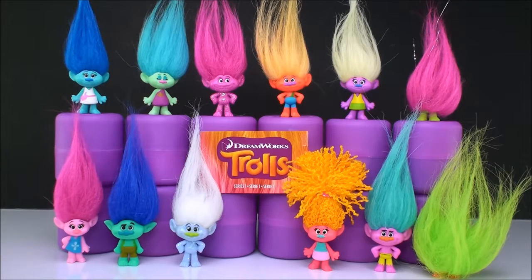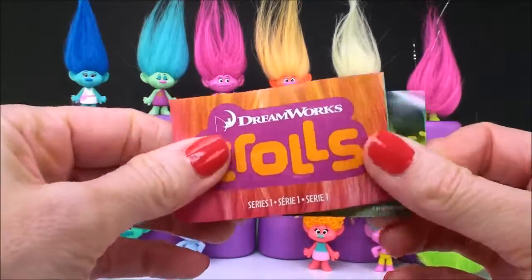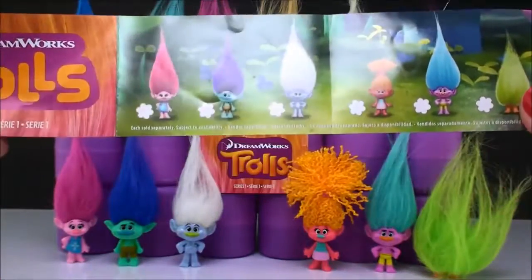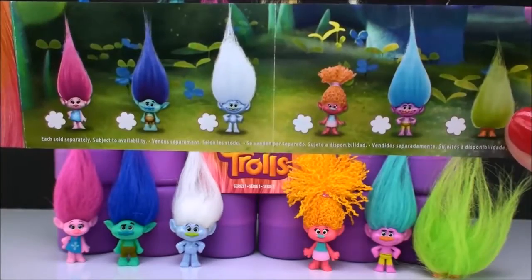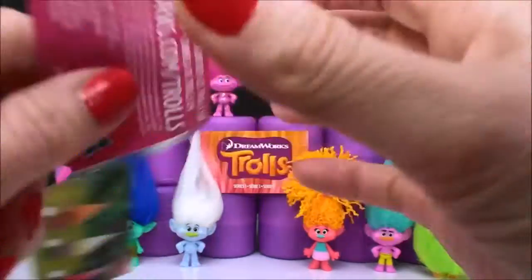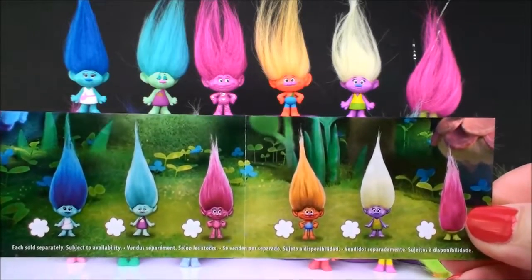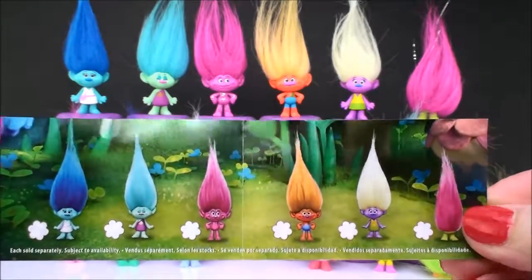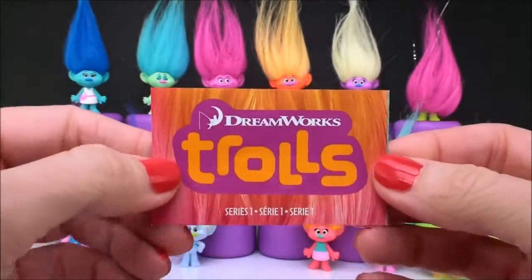Some of them I know, some are very obvious from the movie, others I'm not so sure of, so I was hoping maybe you could help me figure it out. Here I have the Series 1 flyer that comes with the blind bags. On the bottom row I have all the ones on this side of the flyer — you see they all match up. And then on the top row I have all of the ones from this side. So I definitely have the whole collection, which is super awesome.